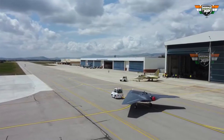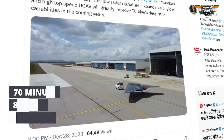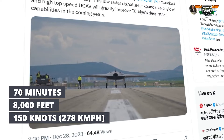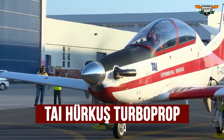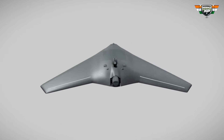The Anka-3 completed its first flight, footage of which was posted on X. The drone was airborne for 70 minutes, achieving a height of 8,000 feet and a speed of 150 knots. It was accompanied by a Taiherkus turboprop trainer aircraft. Equipped with a turbofan engine, the drone boasts a wingspan of 20 meters.